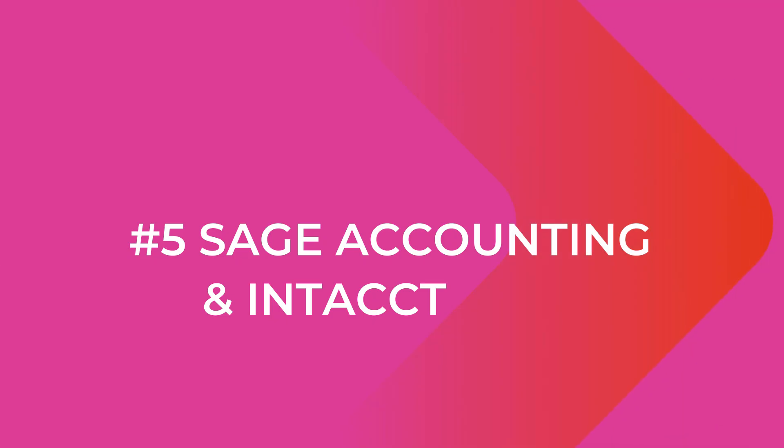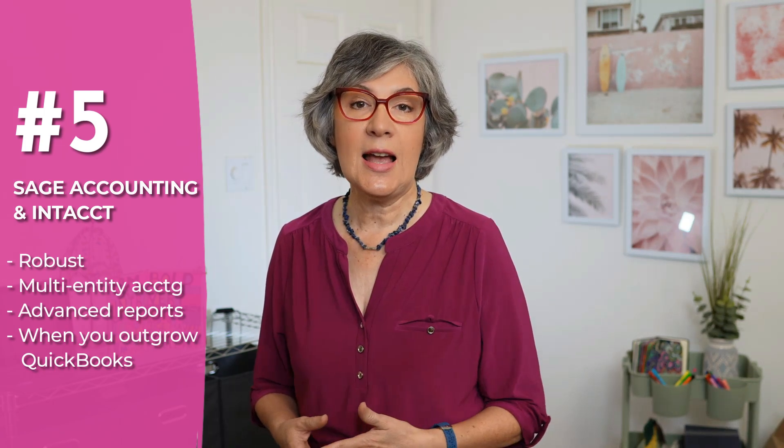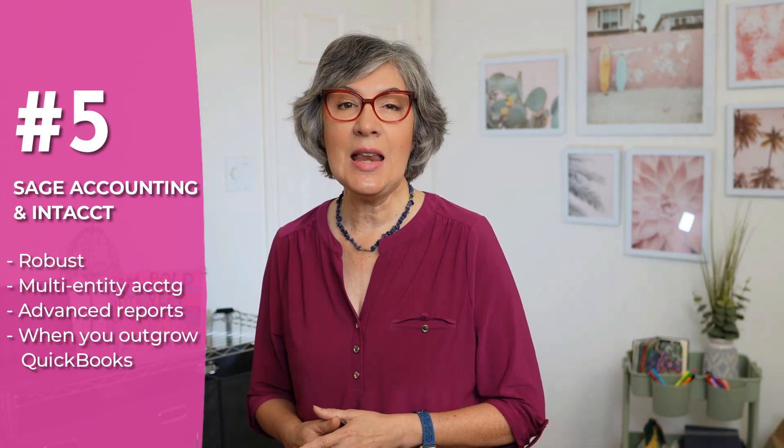Number five: Sage Accounting and Intacct. Sage has been around for a long time and it's often where businesses go once they've outgrown QuickBooks. Their small business option is Sage Accounting, but for bigger needs they've got Sage Intacct, which handles things like multi-entity accounting and advanced reporting. If QBO just isn't cutting it anymore, then Sage is likely the next step.